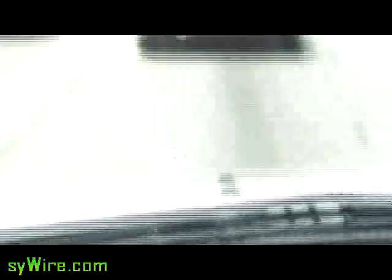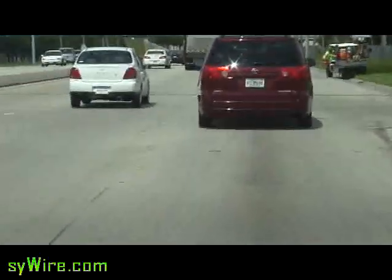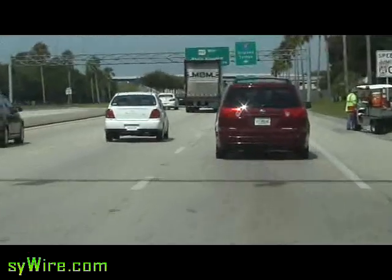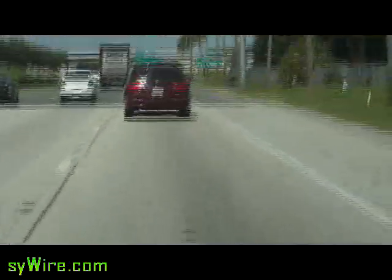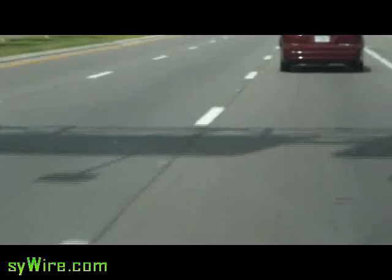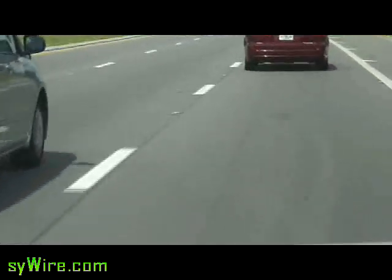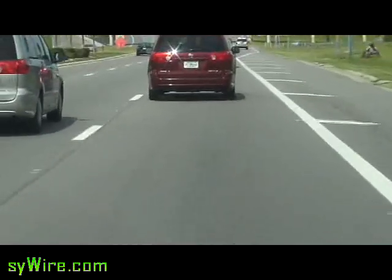I did want to mention one thing real quick. One thing I've noticed right away is I do have a little more get-up-and-go from stop to start. Another major thing I'm noticing is my car is very, very quiet. If you listen right now, you can't even hear the engine. I can hear the other car's engine, but I can't hear mine. That's a pretty significant difference simply in the sound.